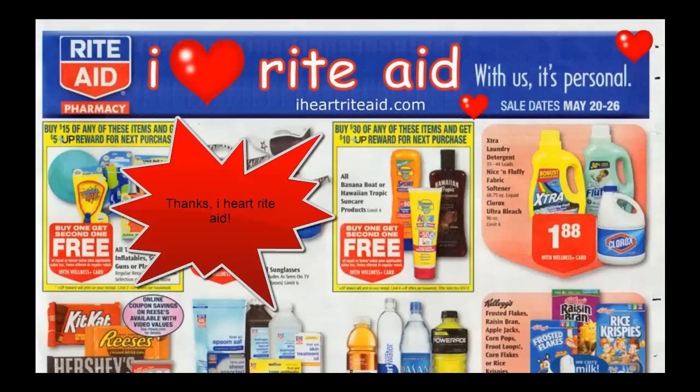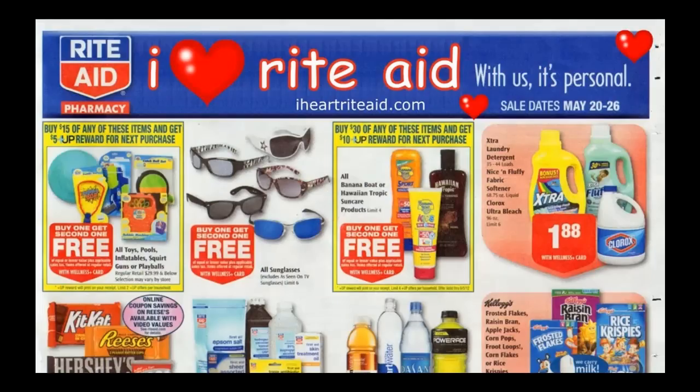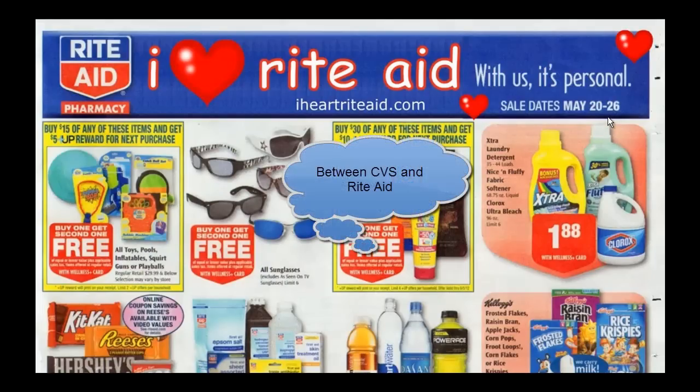Hi, this is Laurel here to share with you just a run-through of the sale at Rite Aid, which starts next week, Sunday, May 20th. And first item on the agenda: the best laundry detergent, paper towel, and bathroom tissue deals of the week.